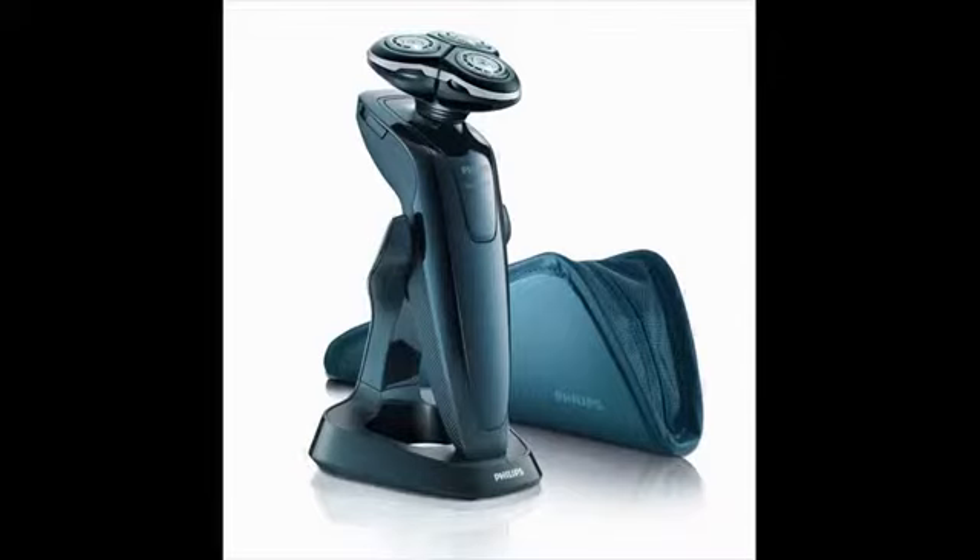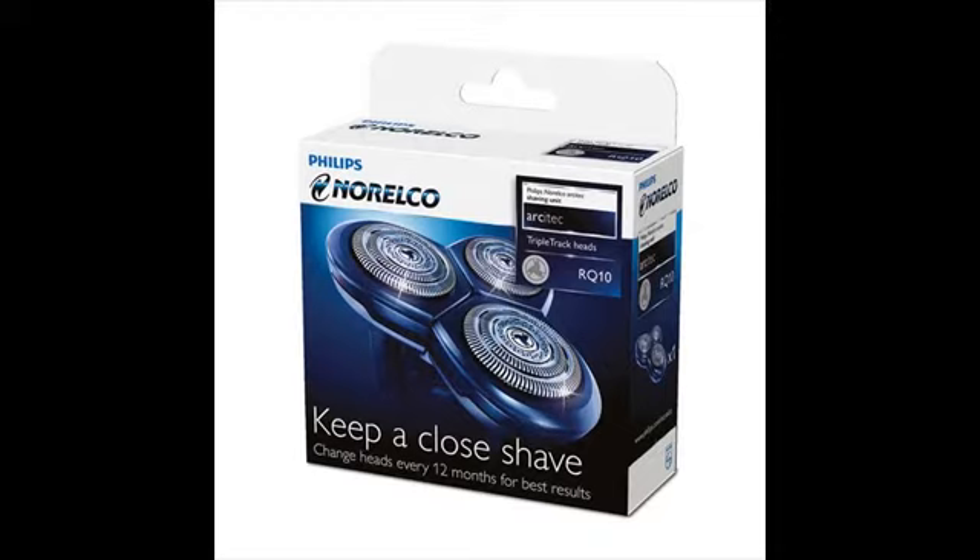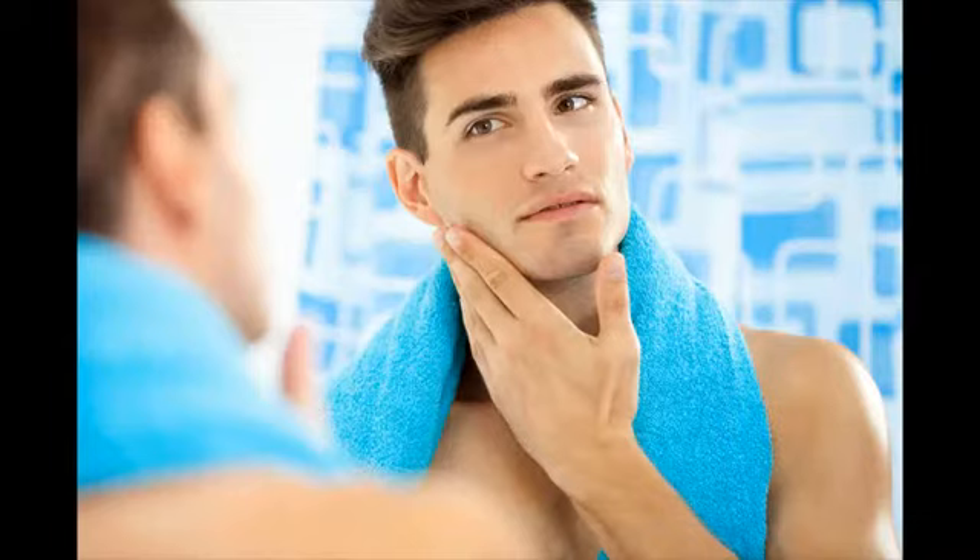If you are looking for a rotary shaver, Philips shavers are impressive. Philips shavers would be your final destination for those who love the most innovative features in rotary shavers. Except for trimmer and body groomer, Philips is primarily into rotary shavers and they are the best.